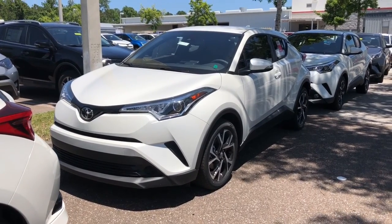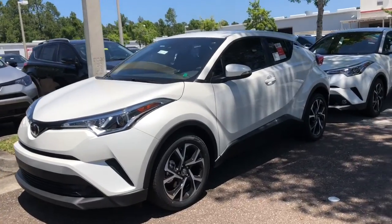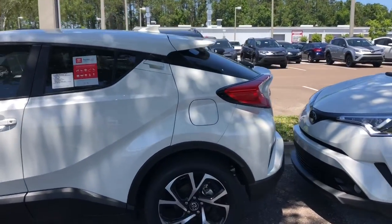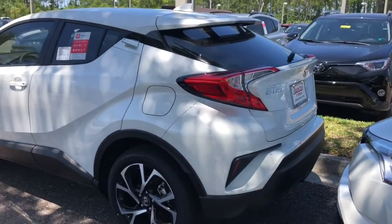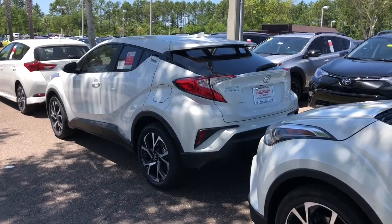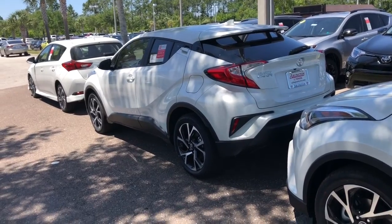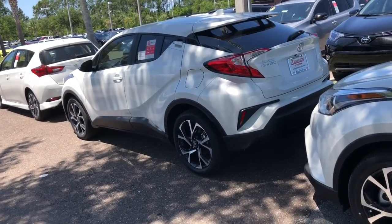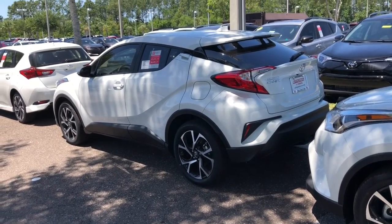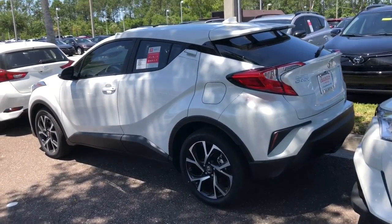First up is the 2018 Toyota CH-R. That stands for Coupe High Rider. A lot of people think this is a hatchback — this is actually classified as a compact crossover, although it does resemble the hatchback in the rear. Now, you had mentioned in the email that all-wheel drive was very important to you. A front-wheel drive vehicle has 80% of the capability of an all-wheel drive vehicle, so you're not really giving up much going to front-wheel drive. You lose a lot of control on a rear-wheel drive vehicle, but front-wheel drive has 80% of the capabilities of all-wheel drive.